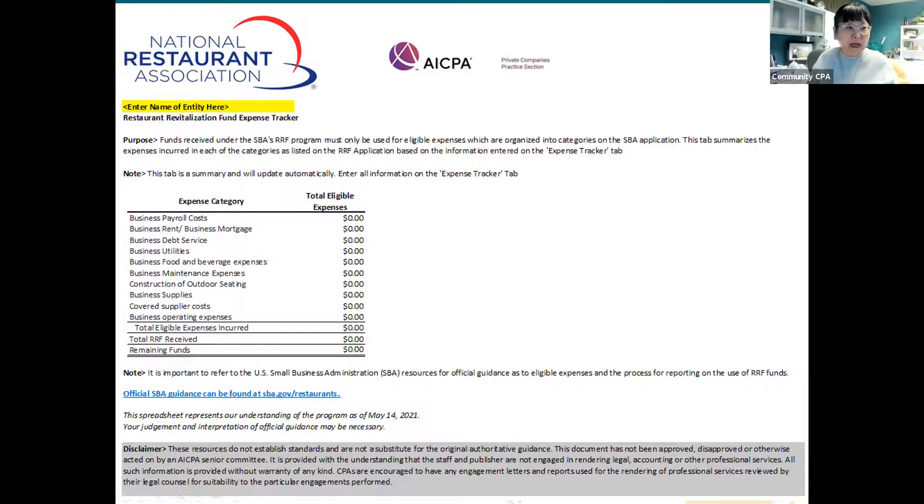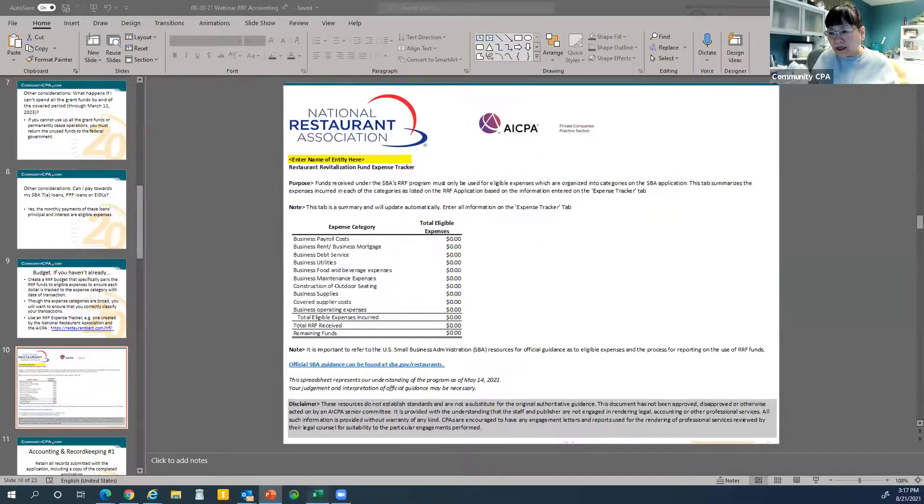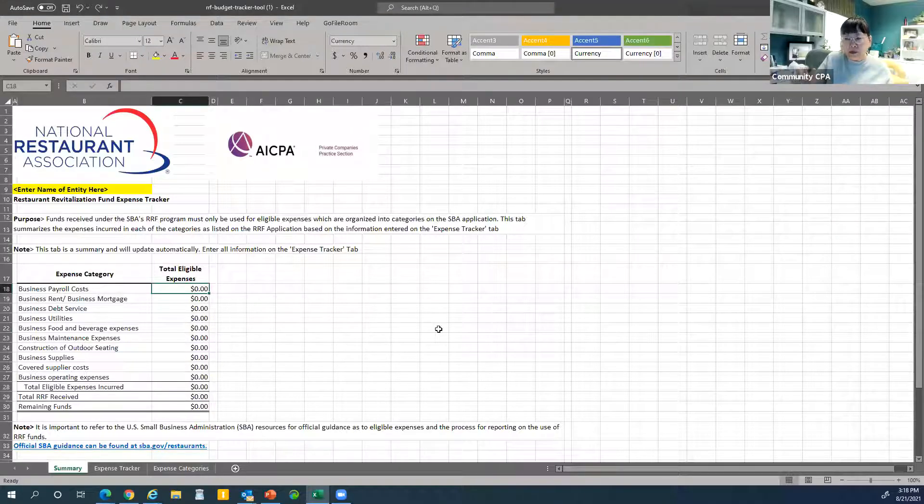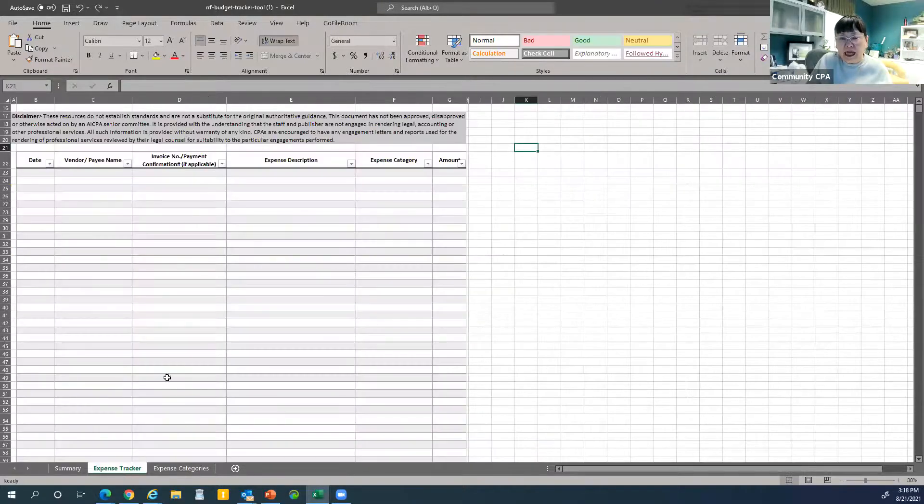Let me show you the Excel spreadsheet. I downloaded it and I'm sharing my screen. You can see at the bottom there is a 'Summary' tab — you don't put numbers there because it's protected. You go to the 'Expense Tracker' tab. For the date field, remember the period is from February 15, 2020 to March 11, 2023. Today is August 21, 2021, so I'll enter today's date.